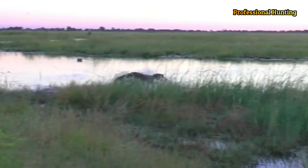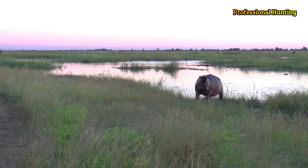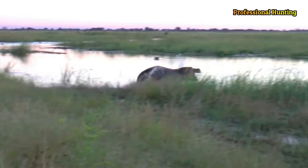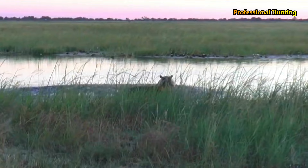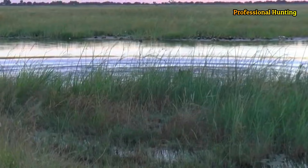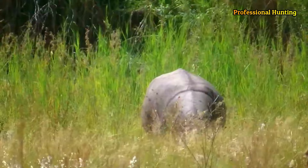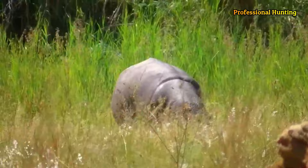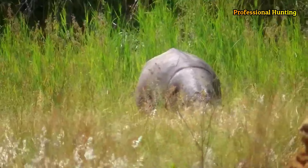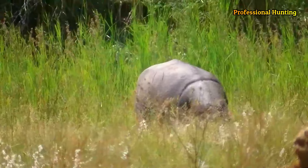Despite the importance of the hippopotamus in the ecosystem of the areas in which it lives, it is exposed to illegal hunting and the destruction of its natural habitat due to human development. Therefore, we must work to protect this animal and preserve it, to preserve the diversity of wildlife and the environment. Hippopotamuses are currently threatened by illegal hunting for their meat and ivory tusks, and from habitat loss.